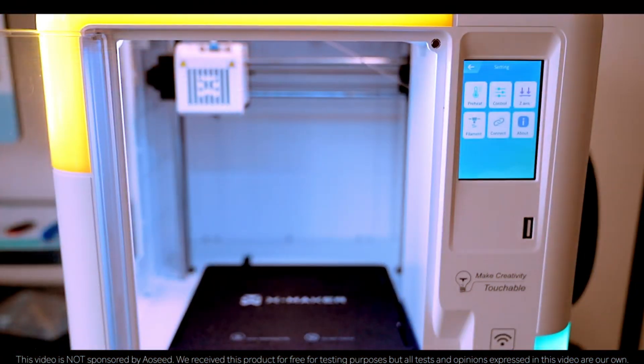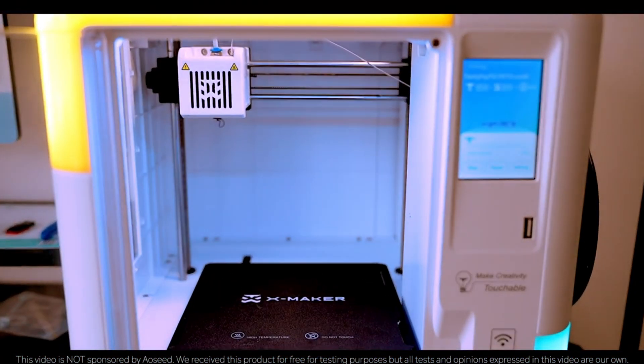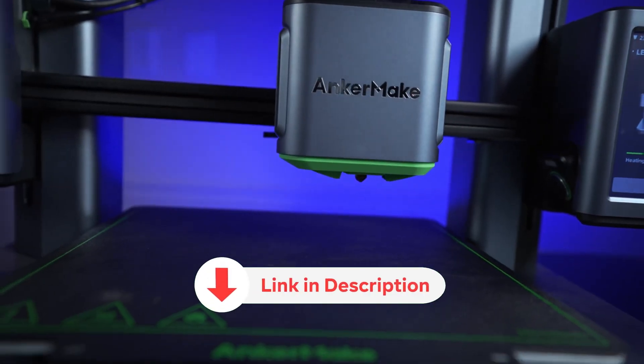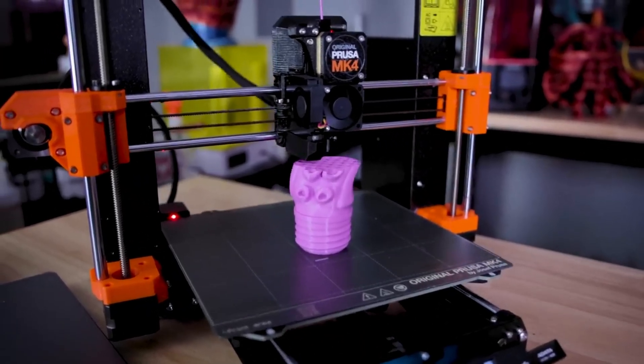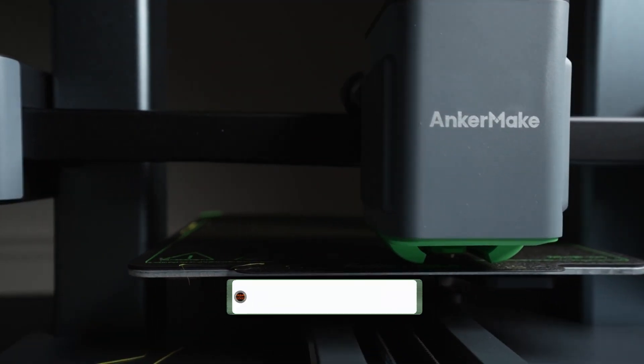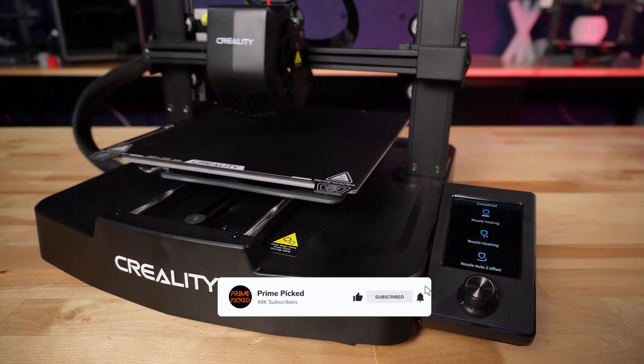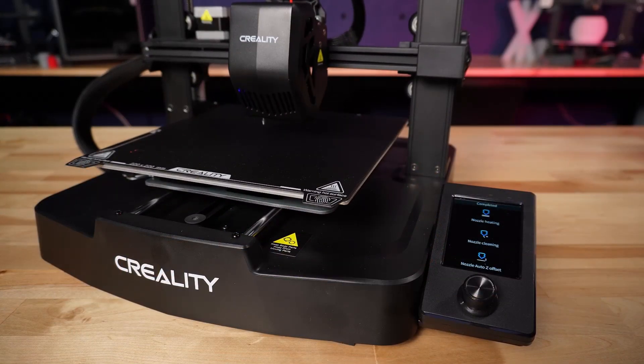You won't want to miss what comes in at number one. All the products featured in this video can be found in the description below. For more comprehensive analysis and handy comparison, please visit our website at primepicked.com. Like this video, subscribe to our channel, and click the notification bell to keep up with our latest updates. Now, let's jump into the listicle.